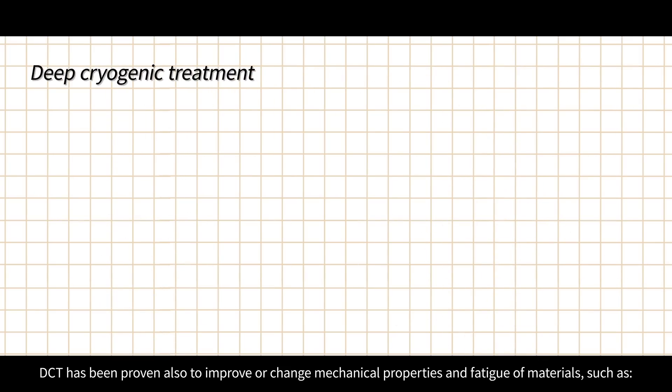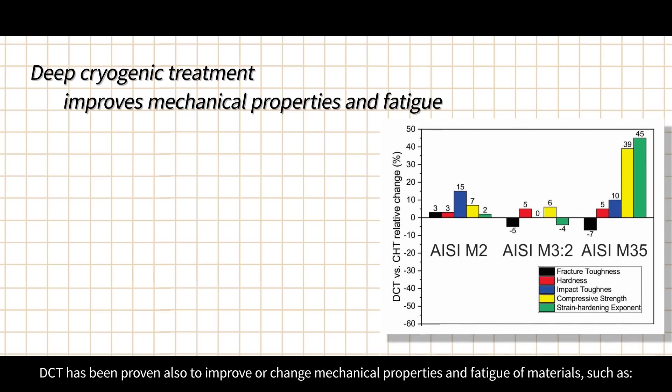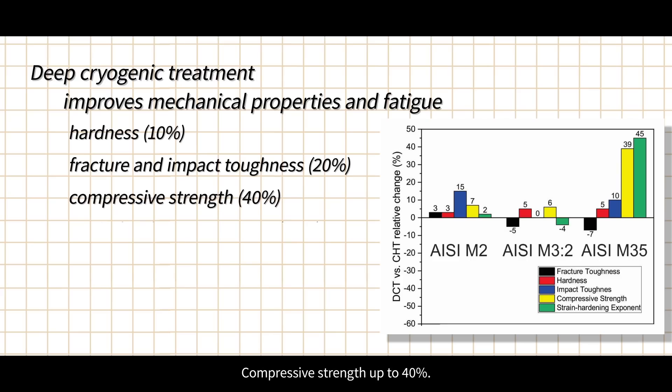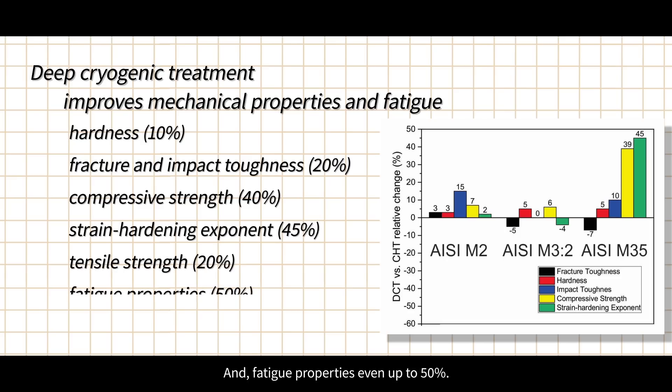DCT has a higher effect on carbon-enriched steels, decreases residual stresses, improves dimensional stability, increases tool life, and cuts operating costs. DCT has also been proven to improve mechanical properties and fatigue of materials: hardness up to 10%, fracture toughness and impact toughness up to 20%, compressive strength up to 40%, strain hardening exponent up to 45%, tensile strength up to 20%, and fatigue properties even up to 50%.